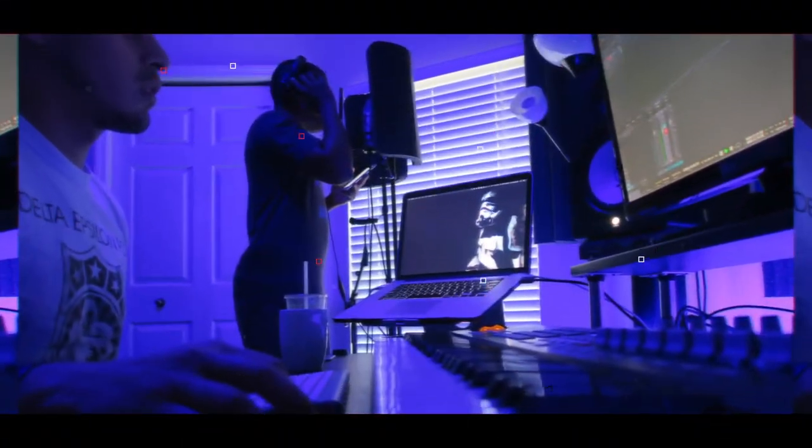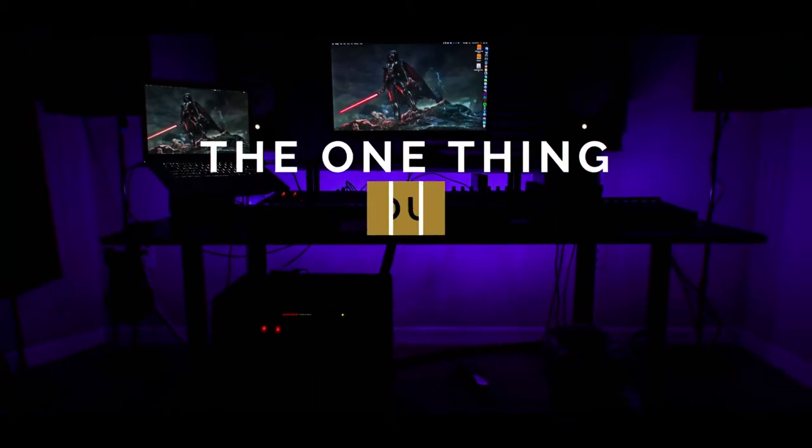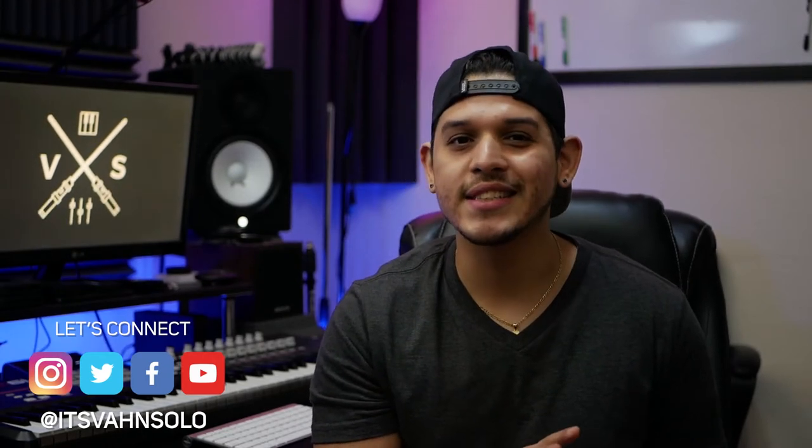What's up guys, welcome back to another video. Today we're talking about the one thing that I think every producer should have in the studio. I realize that today's video topic is probably not going to be the sexiest, nonetheless I still think it's extremely important.